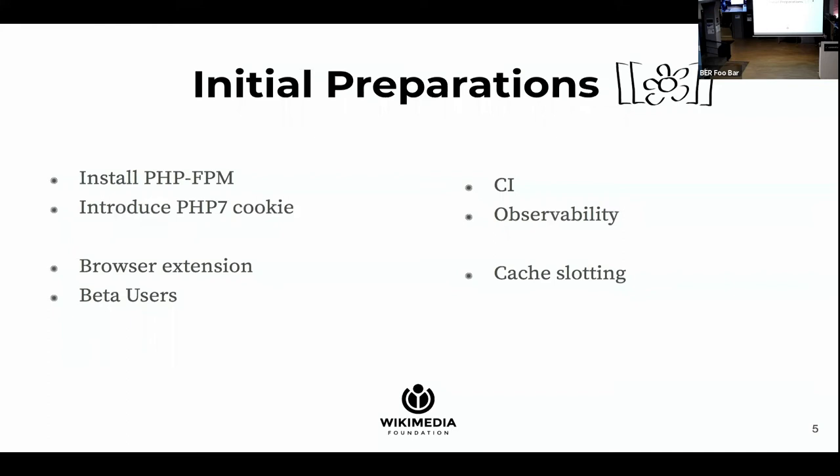On the other hand, they are guinea pigs. So our initial testing would get feedback from two inputs: people using the extension and beta users. We also configured CI to test everything against PHP 7 as well. And we set up observability — metrics, graphs, centralized logging, along with transitional graphs showing how much traffic we were pushing to PHP 7. There was a problem with this approach though: there is a very thick caching layer in front of MediaWiki, and since we cache URLs, there was a chance that a user with a PHP 7 cookie would get a cached page that was rendered by HHVM. So we needed to tell our caches to cache separately URLs where the PHP cookie was present and when it wasn't.